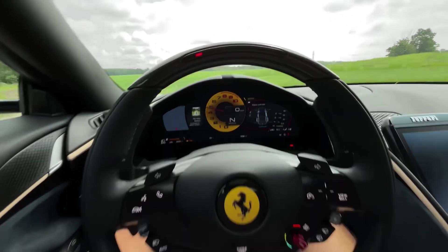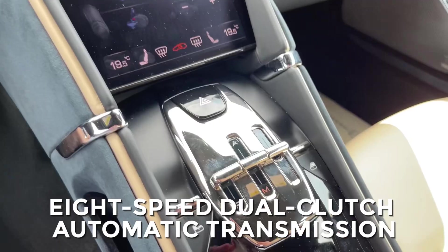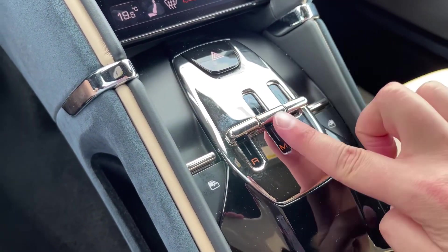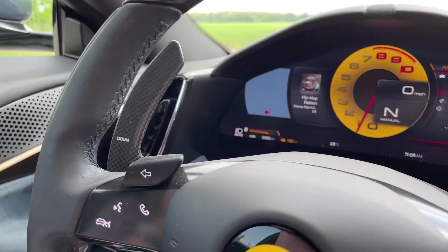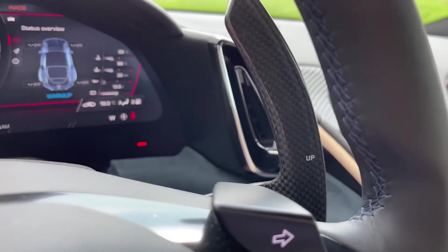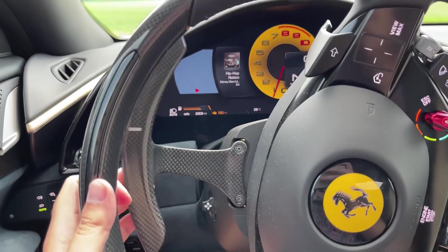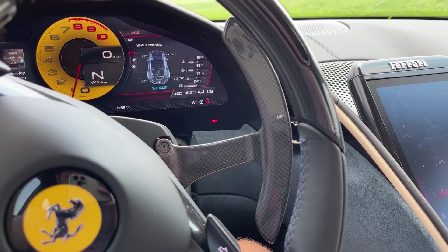The 2023 Ferrari Roma comes equipped with an 8-speed dual-clutch automatic transmission, designed to deliver lightning-fast gear changes and smooth, precise shifts. This advanced transmission system is operated via paddle shifters mounted on the steering wheel, allowing the driver to easily shift gears with a quick flick of the fingers.